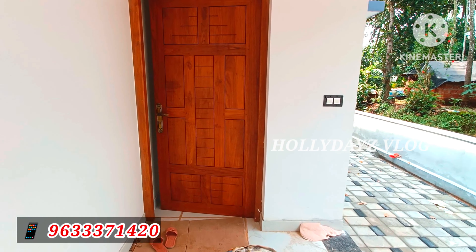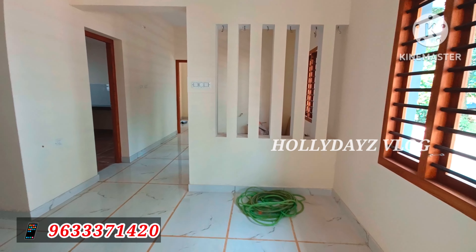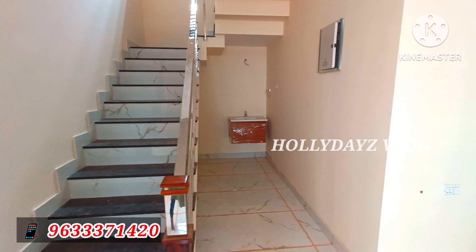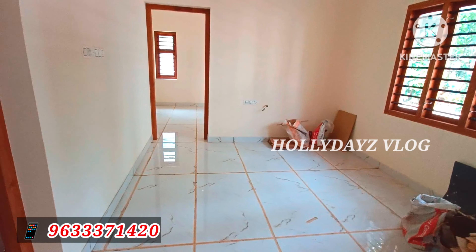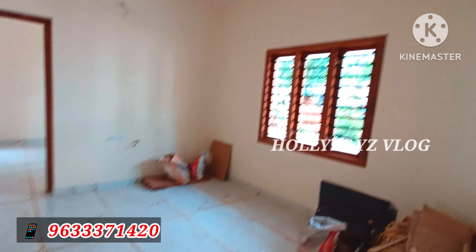The living area is very spacious. White-colored vitrified tiles are used for the floor. The living area connects to the dining area, which is also designed to be spacious.